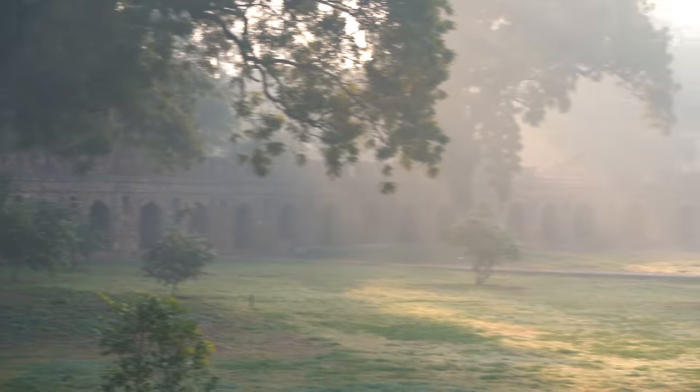We're here at Humayun's Tomb. It costs 600 rupees to come in here if you're a foreigner, or 550 rupees if you pay by card. Pro tip: come in the early morning. We got here at 7:30am and we are one of the only people here, and there is a beautiful morning light that goes across the whole complex.